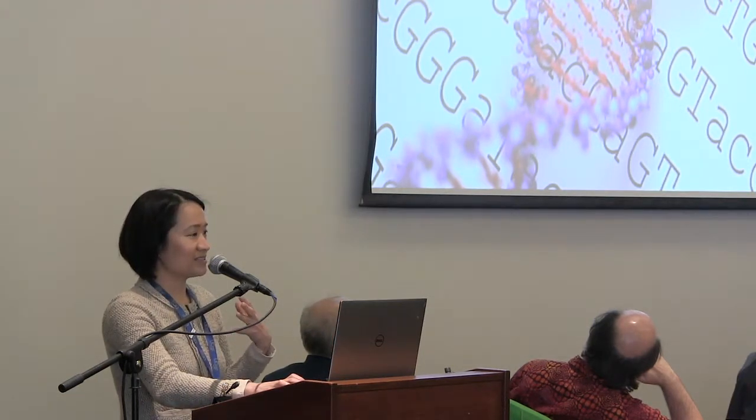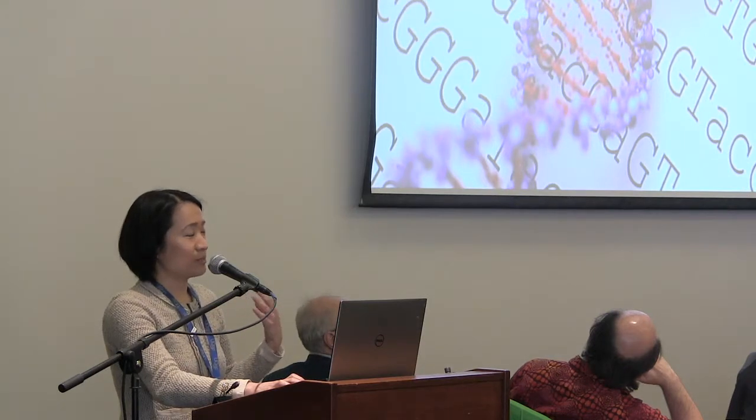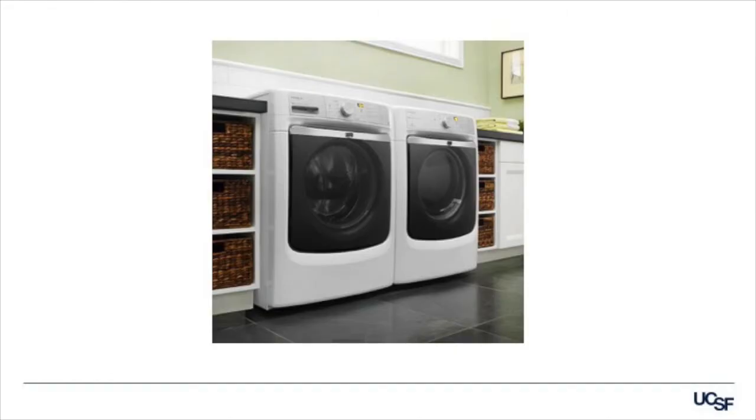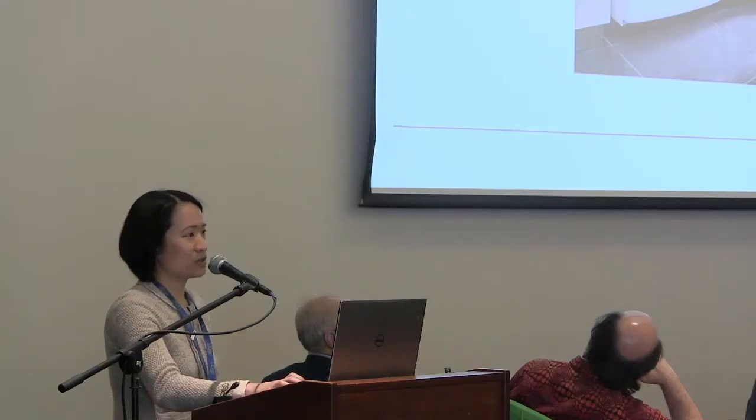As I was sitting at home and preparing for this talk, my attention was actually drawn to something else in the room: my washer and dryer. And it got me thinking — there's actually a lot of similarities between my washer and dryer and genetic testing.